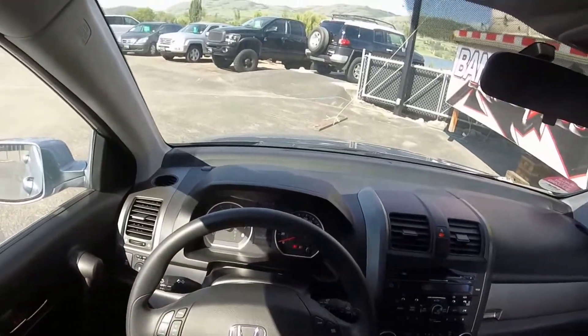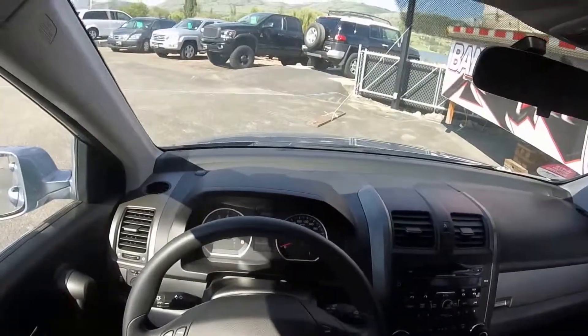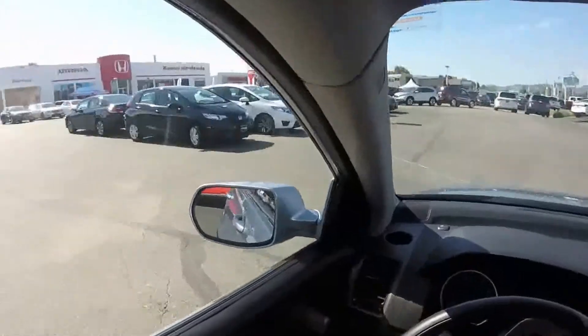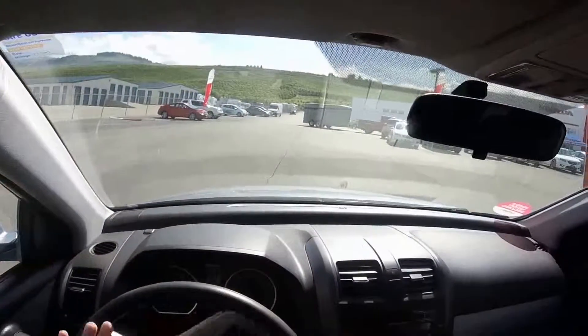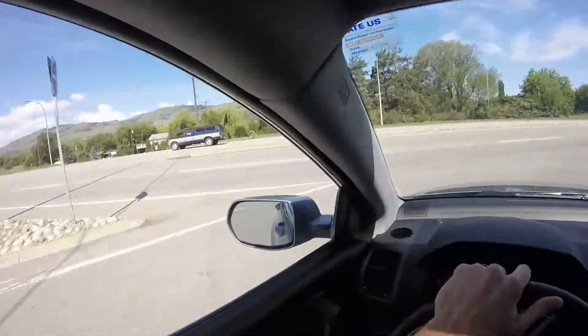So with just over 69,000 kilometers, this 2011 is fairly low kilometers, with a nice tight turning radius. And onto the highway we go.